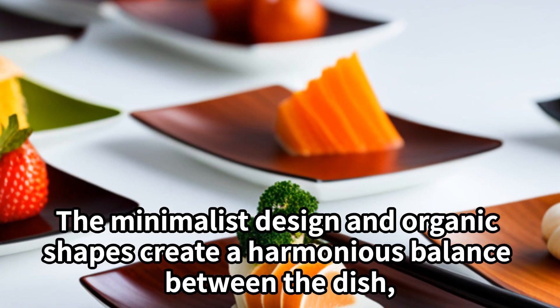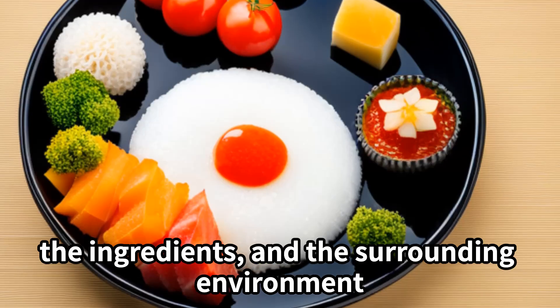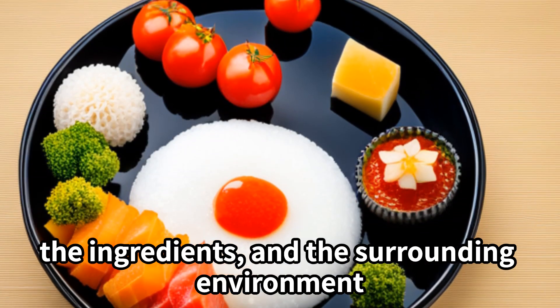The minimalist design and organic shapes create a harmonious balance between the dish, the ingredients, and the surrounding environment.